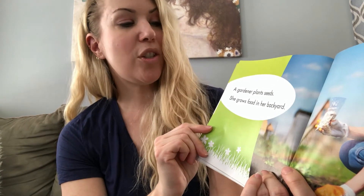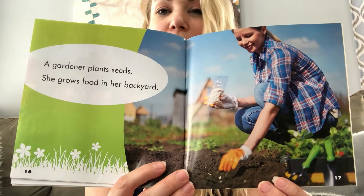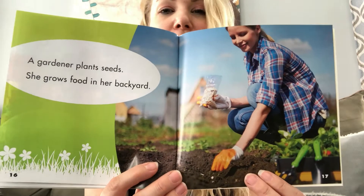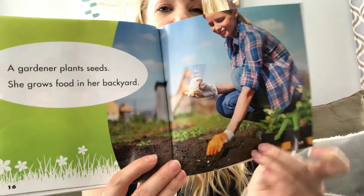A gardener plants seeds. She grows food in her backyard. Do any of your special adults — moms, dads, grandmas, grandpas, aunts, uncles — grow food in their backyard? I've always wanted to but I have to say I am not the best at growing things. But it would be a very good thing to do.